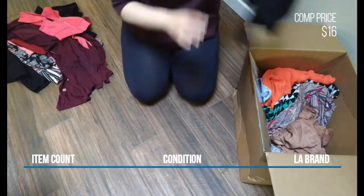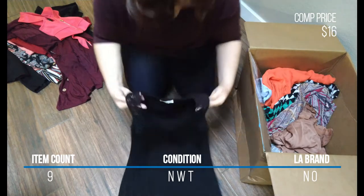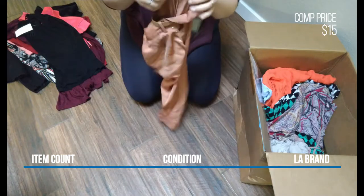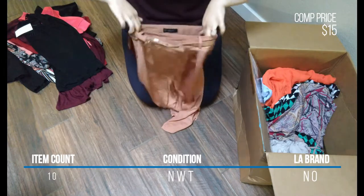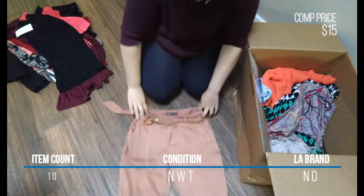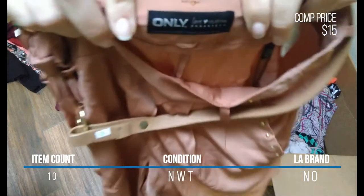Number nine was this black lace detail tank from Montaigne — not sure how to pronounce that — size large and new with tags. Next was this Only Love Collection urbanized brick red capri short pant with an interesting belt — half leather, half fabric with a metal ring — and a jersey inset at the knee to allow for movement. Size 27 and new with tags.